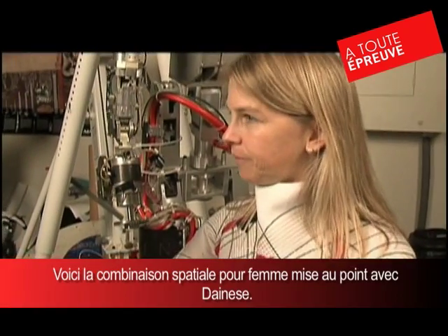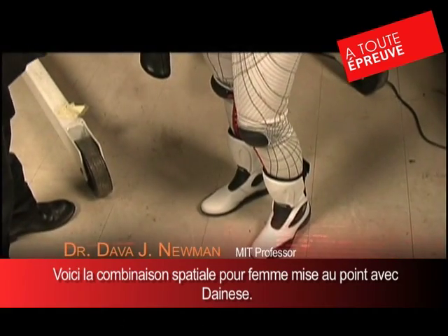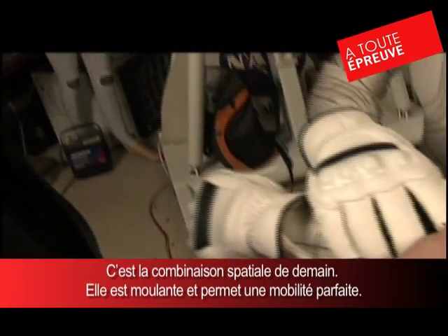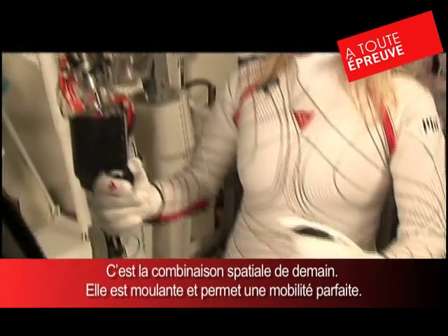This is our latest BioSuit mock-up. We've worked with businesses here in the U.S., Charting Associates, and with some Italian designers, Dainese. It is skin-tight. This is just a mock-up that kind of has the look and the feel of what the skin suit might look like in the future.